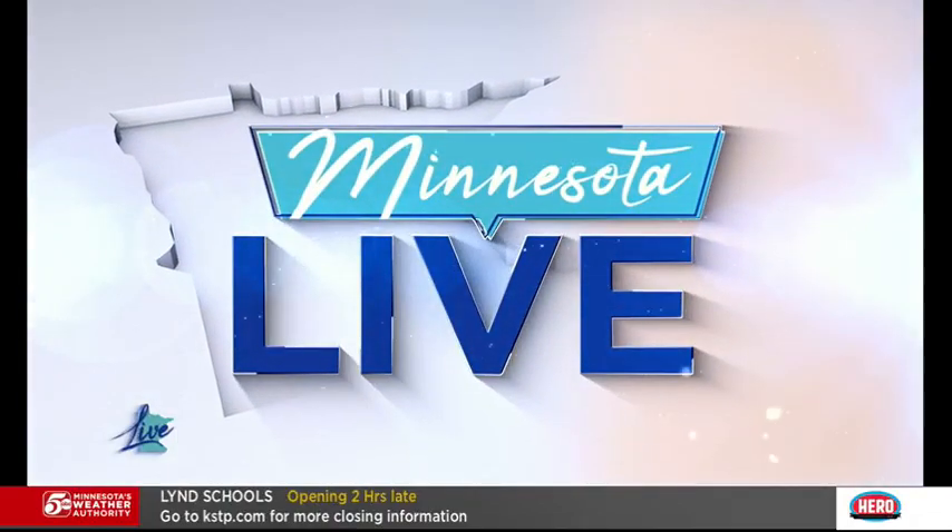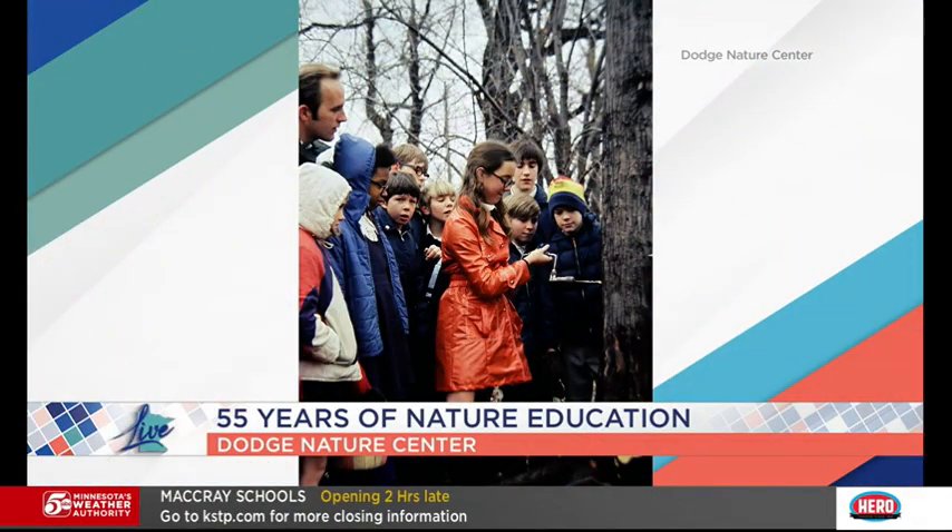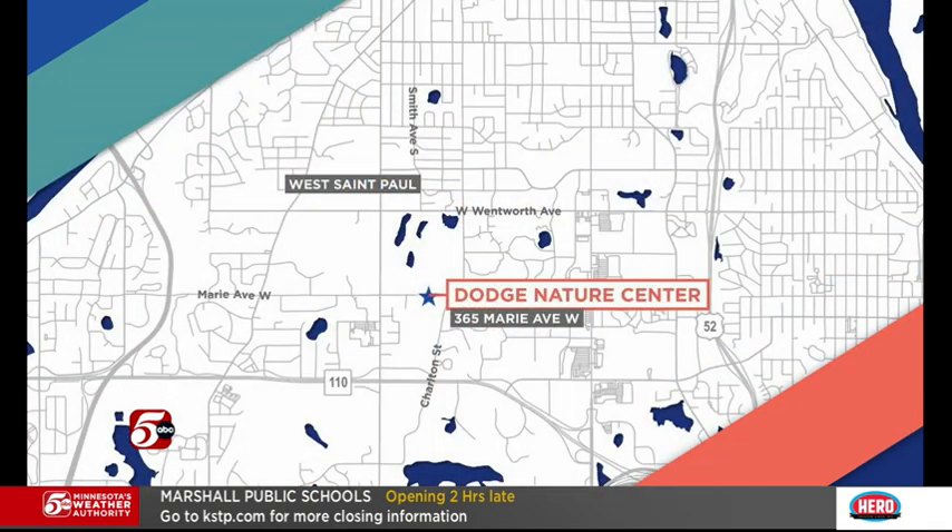Hi everybody, we are back. The time is 9:10. Appreciate you watching Minnesota Live today. For 55 years, an organization just outside of the Twin Cities has helped to get kids excited about their environment. Dodge Nature Center operates on 460 acres of nature preserve within the cities of West St. Paul, Mendota Heights, and Cottage Grove. Later this month, they're offering spring break camp for kids of all ages.